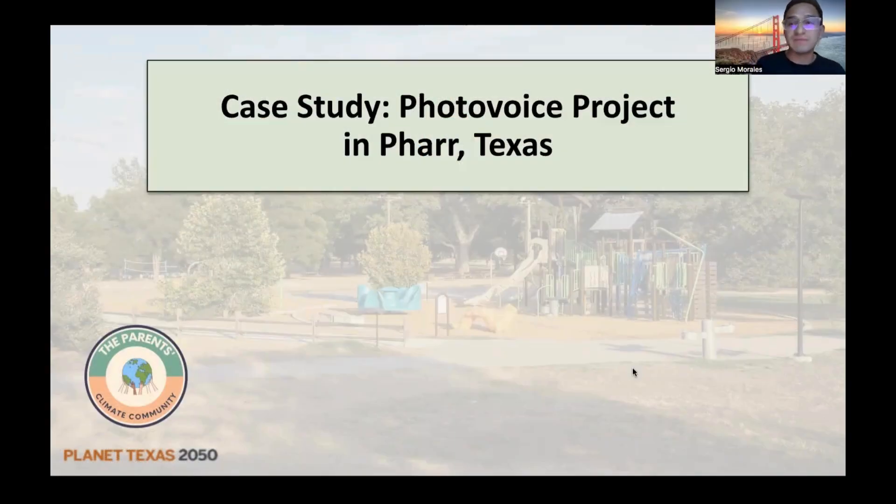My name is Sergio Morales, and welcome back to our PhotoVoice video series. In this specific video, I'm going to be talking about a case study in Far Texas of a PhotoVoice project, just to get an example of how the PhotoVoice process works in action.